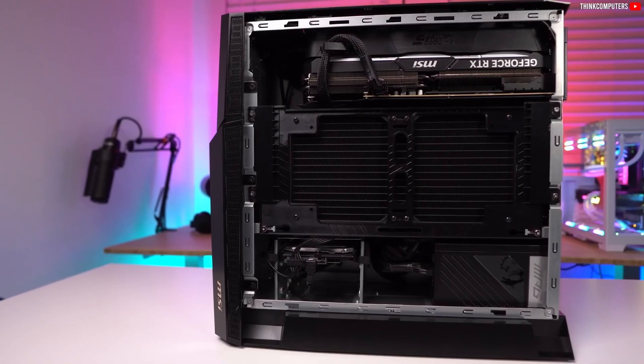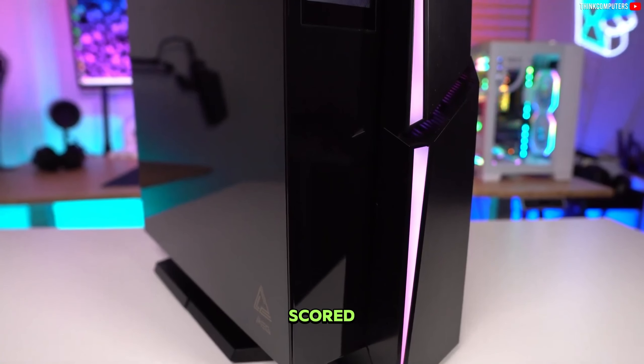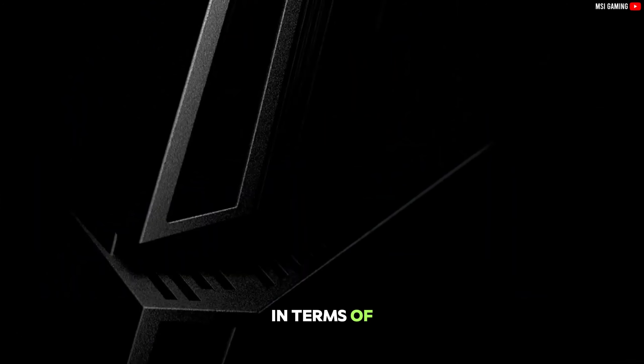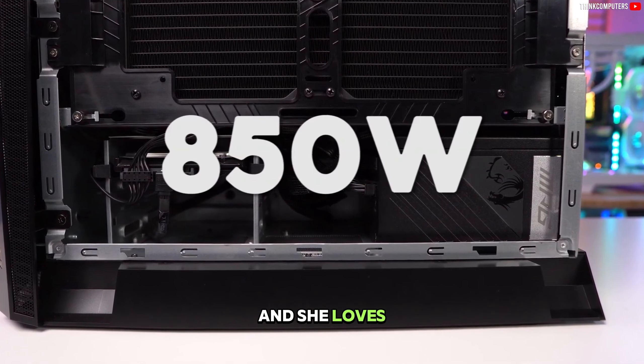In 5th position is the MSI Meg Trident X2, keeping it compact and making it the best mini PC to take on all the action in the game deals you just scored. It's at the top of the pile in terms of sheer performance. In fact, our hardware editor has been using it daily for 3 months, and she loves it.